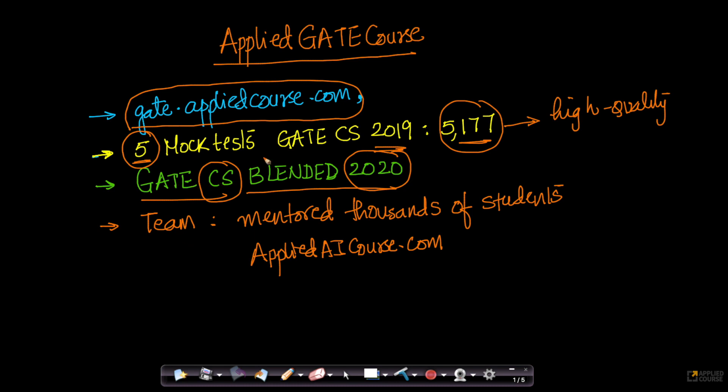Before I go into the course details, the team at Applied GATE Course has mentored thousands of students, both for GATE and for AI. We run a very popular machine learning and AI course at AppliedAICourse.com. It is based on these learnings from teaching thousands of students that we are building on top of that exposure and experience to design a new course for GATE Computer Science.